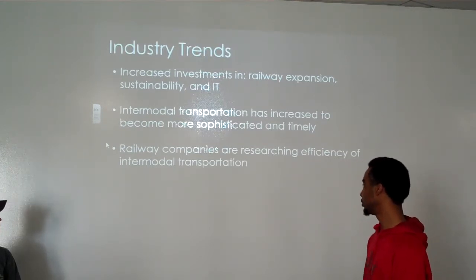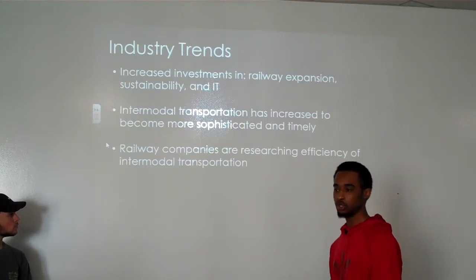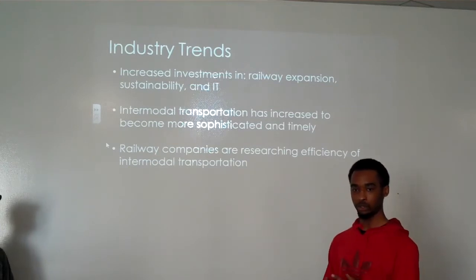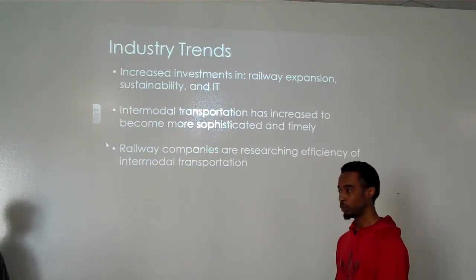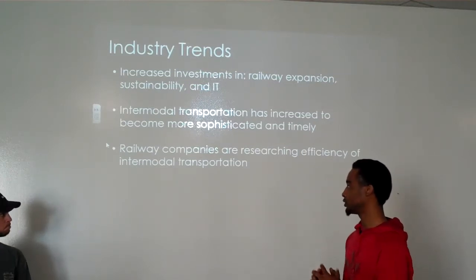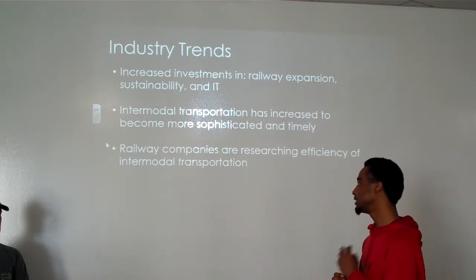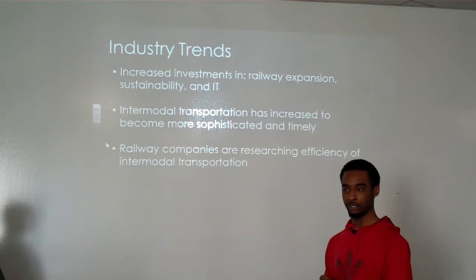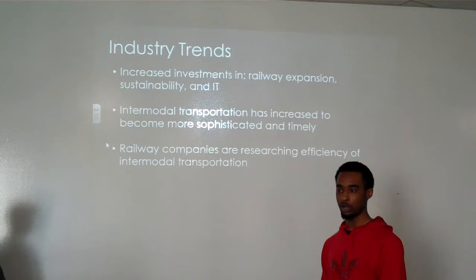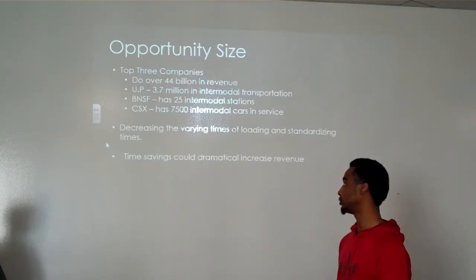Another trend is that railway companies are researching efficiency in intermodal transportation — being able to move a product from a plane to a train to a trailer quickly and get that information efficiently. Intermodal transportation also helps save money by not having to touch a product, which saves time. By saving both money and time, companies become more cost-productive and save even more overall.